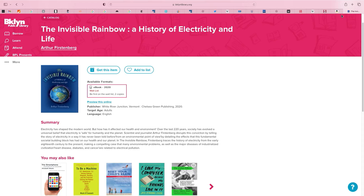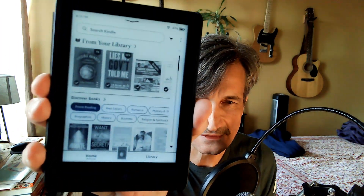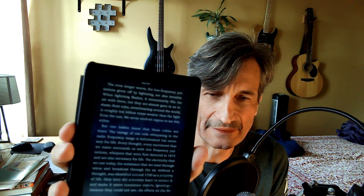Let me show you. Right here, as you can see, I downloaded it to my Kindle — which is cool because you don't need a special reader for it. Kindle is running a bit slow, but now I have the book and I can read it on my Kindle without having to order it from Amazon.